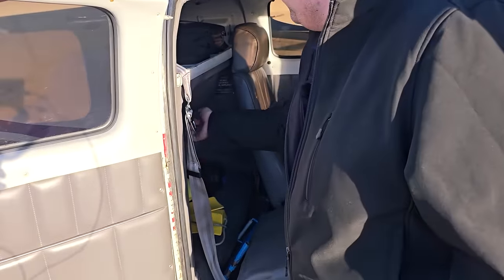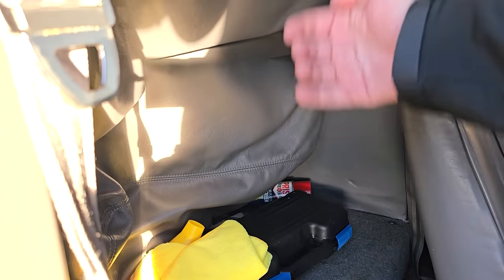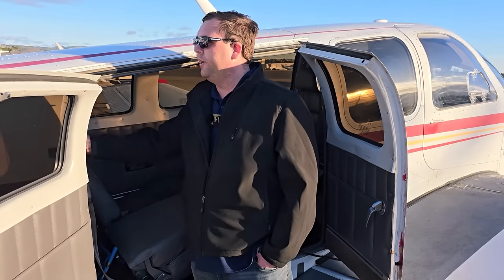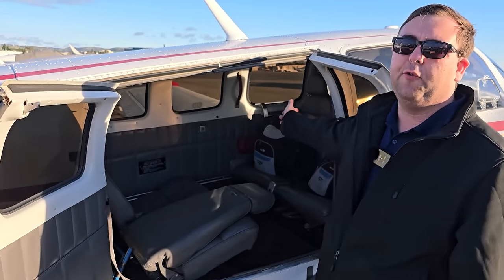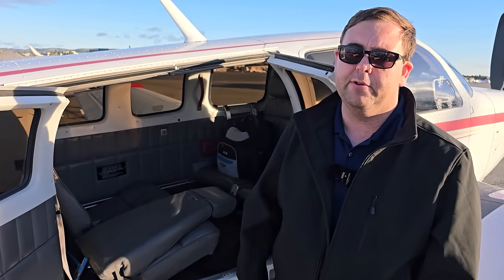Most pre-1979 A36s don't have this baggage compartment. We installed this baggage compartment a couple of years ago to allow basically the same post-'79 baggage compartment back here. Pre-'79 owners frequently remove one or both of these seats to put baggage there because the only other storage space is between the forward and middle row of seats — and that also has a weight limitation. Realistically, it's actually a space problem: if you put a single suitcase in there it pushes on the backs of the seats and it's uncomfortable, especially for people who are tall.